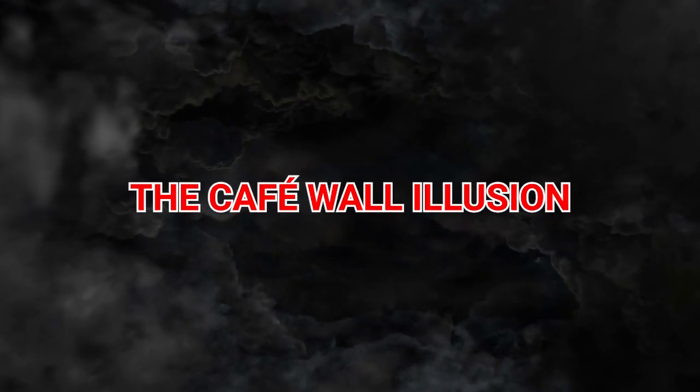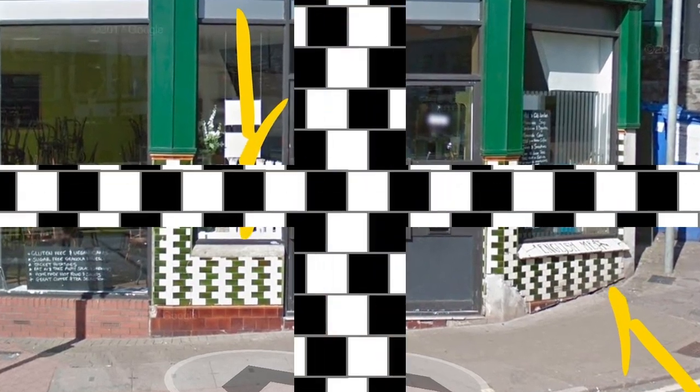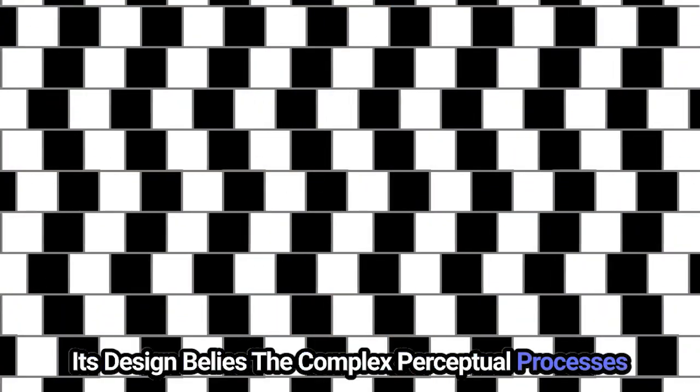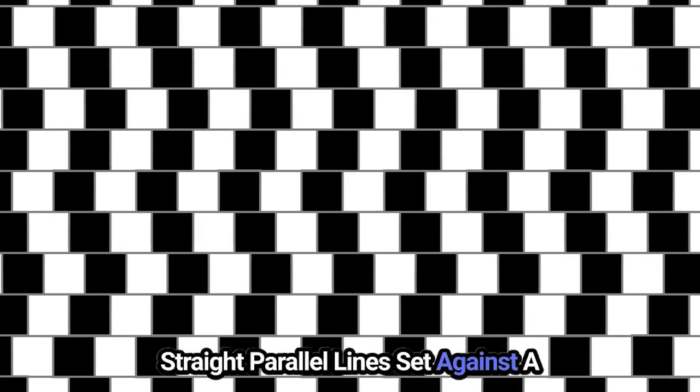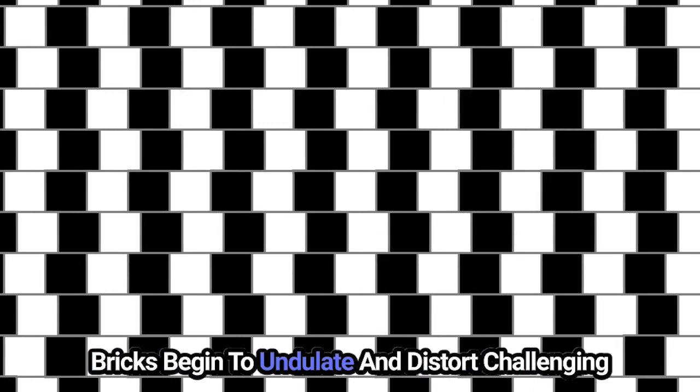2. The Café Wall Illusion. Step into the intriguing illusion of the café wall, where the simplicity of its design belies the complex perceptual processes it unleashes. Straight parallel lines, set against a backdrop of alternating dark and light bricks, begin to undulate and distort, challenging our understanding of geometry and perspective.